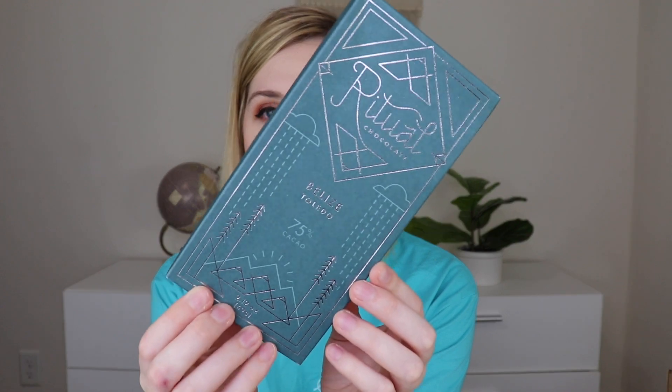The next one is 75% — I can handle 75%. This is the Ritual Chocolate Belize Toledo at 75% cacao. Really pretty packaging with silver foil. It has notes of dried fig, cherry, and tobacco. The fig and cherry I'm so for — I'll have to see how the tobacco works. This is from Park City, Utah. It says best enjoyed sitting around a campfire with friends while roasting marshmallows. The smell is amazing. Tasting it — I love that. That is really, really good. I get both the fig and the cherry notes. Subtle tobacco — not heavy. Very much like this one.